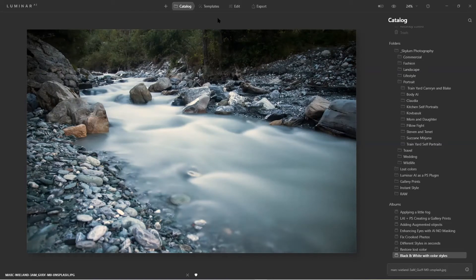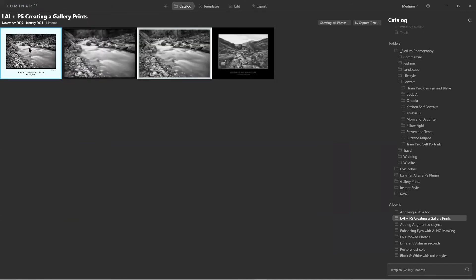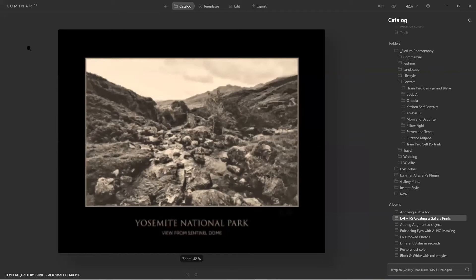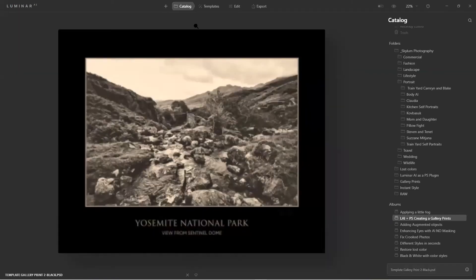That brings us to using Luminar as a Photoshop or Lightroom plugin. Here's a good example: let's say Kevin and I go out to the Grand Canyon and decide we want to make posters telling us exactly where we were. This right here — a 16x24 print — gives you enough to touch the edges without damaging the print. Let me show you how I used Photoshop to create this. Right-click > Open with Photoshop.